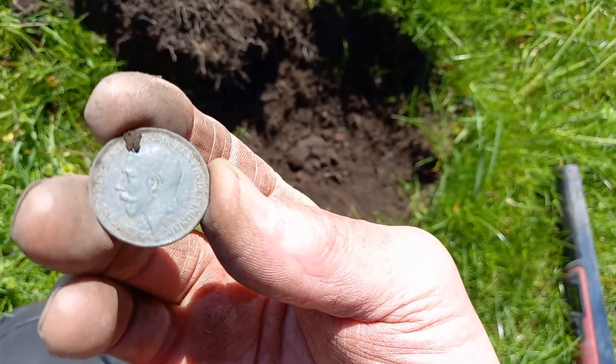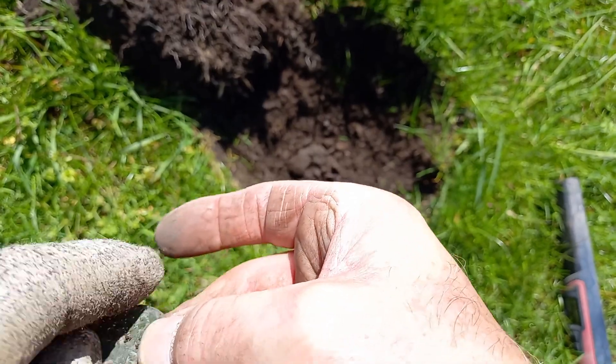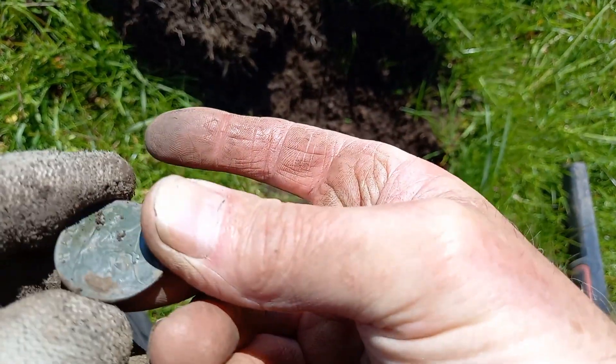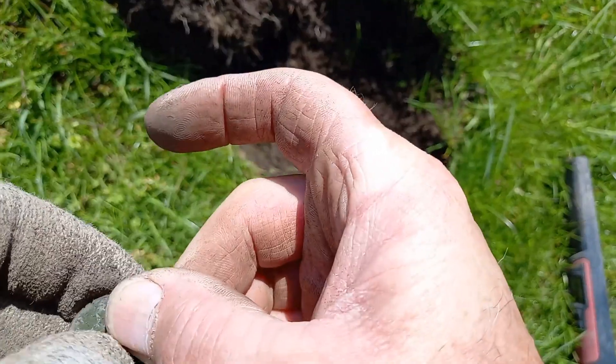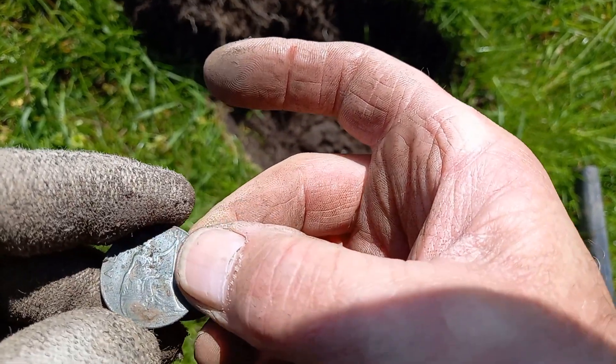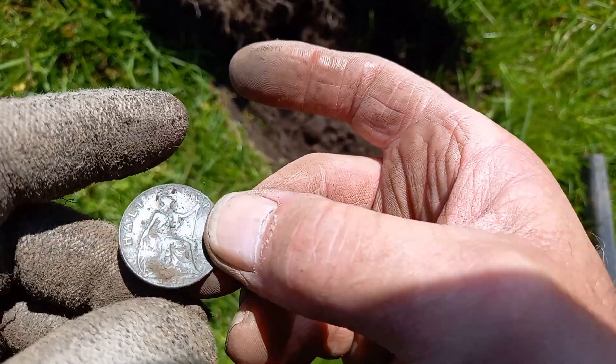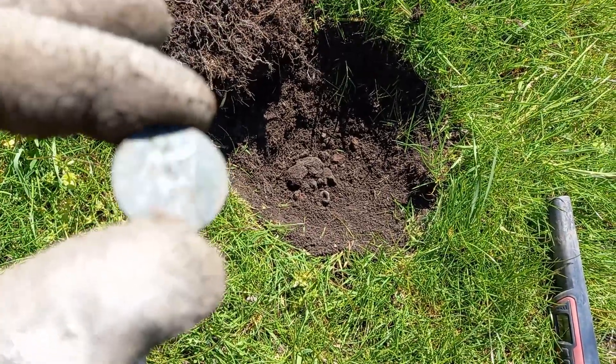Good old George V — that is very good condition, that one. Apologies for the foot noise, there's somebody with a mower behind me. Can't quite make out the date on that. I can see a two and a three though. Lovely condition.